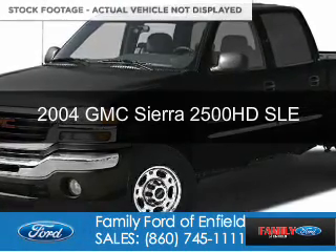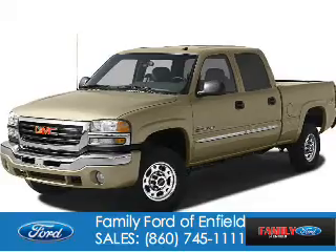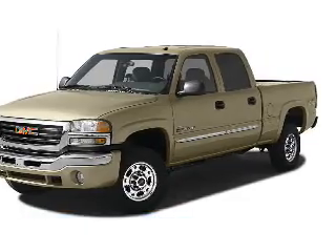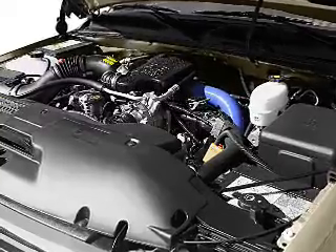This is a used 2004 GMC Sierra 2500 HD. It's powered by 4-wheel drive, a 6-liter, 8-cylinder engine, and an automatic transmission.